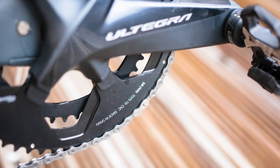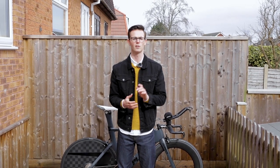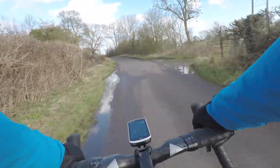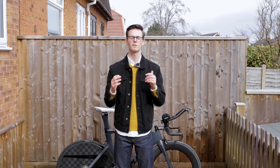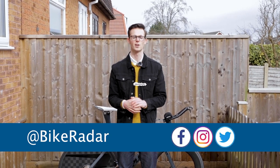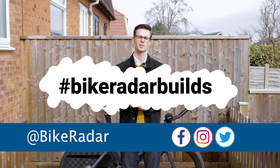Before we get started, if you've watched any of the previous episodes in this series you may remember us asking you to share your pictures using the hashtag Bike Radar Builds. Stick around to the end of the episode where we'll be sharing a few of our favorite builds, and don't forget to keep sharing your pictures for a chance to be featured in a future episode.